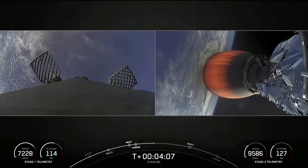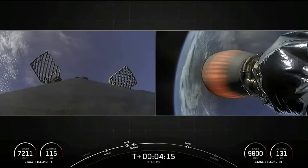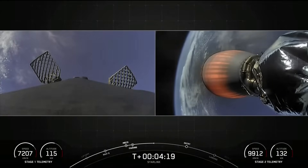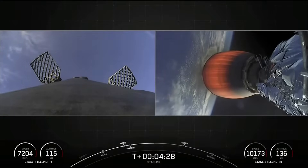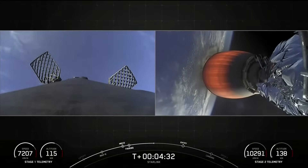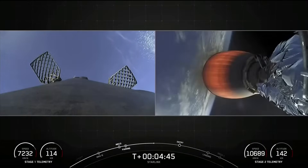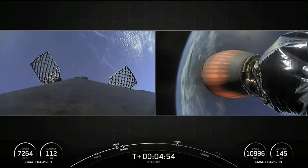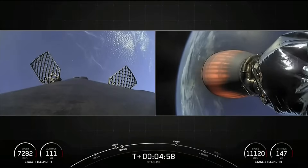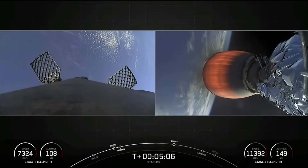Today we will be attempting to land on Just Read the Instructions. Each one of these M1D engines is about 190,000 pounds of thrust, but we only use one engine for that final landing burn to touch down on the drone ship. The drone ship is roughly equivalent to the size of a football field. We're just a couple minutes away from the entry burn starting up. The first stage also has four landing legs made of carbon fiber and aluminum honeycomb, placed symmetrically around the Falcon 9 vehicle, which deploy just before touchdown.